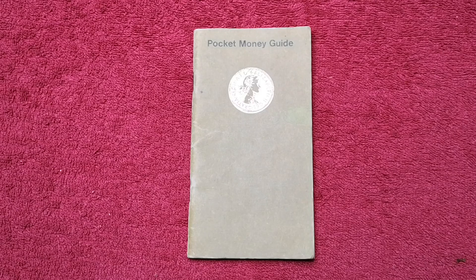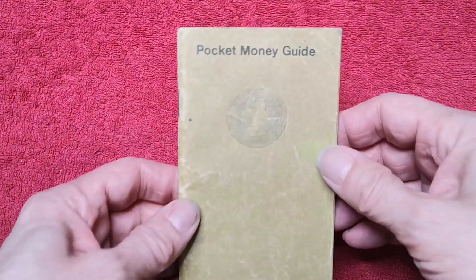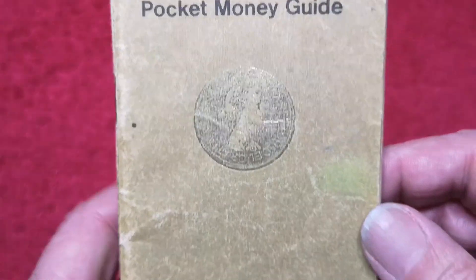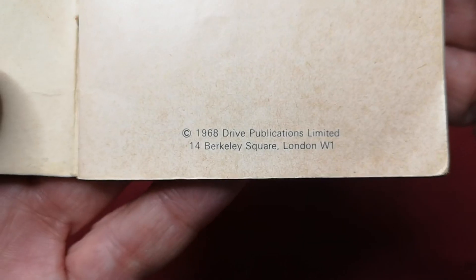Hello everybody. I went to my cousin Lauren's wedding last week and another of my cousins was there, Kim, and she said would I be interested in this? It's called Pocket Money Guide and if we look in here we can see it's from 1968.